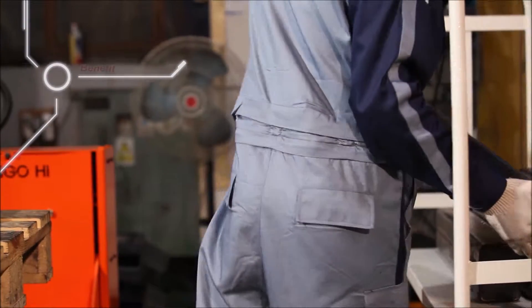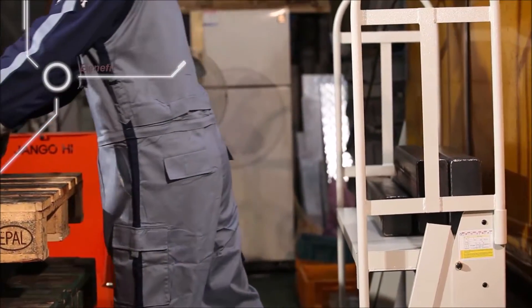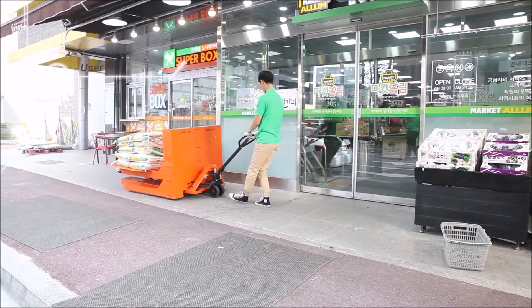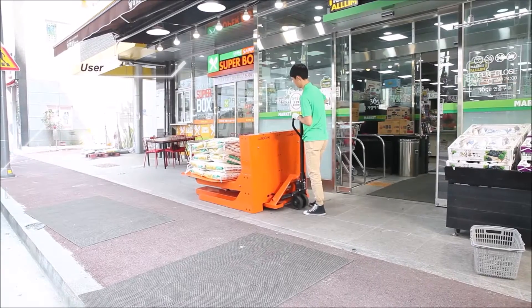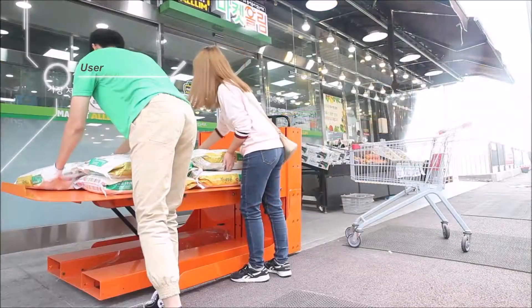However, there is another genuine benefit of OKO Palette Lift. With OKO Palette Lift, you no longer need to bend your back to load items. You don't have to be a designated worker. No one specific person is required. The target who benefits is all of us.